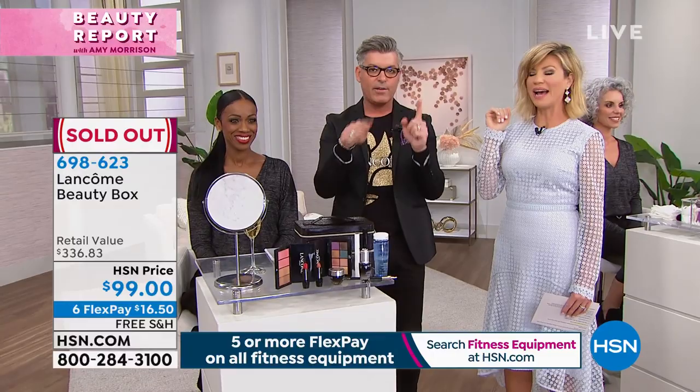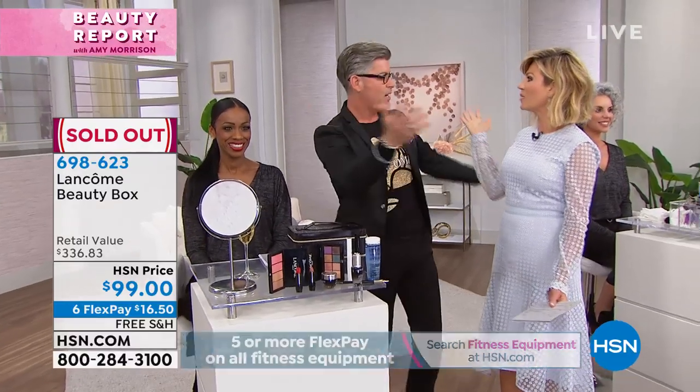I cannot wait to hear your Genifique stories - younger skin, seven days. Eye cream, face cream, all in one. Thank you. Tomorrow morning, 7 a.m., we've got some goodies.